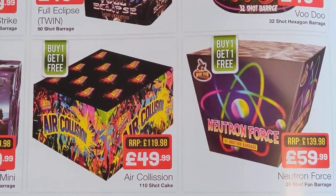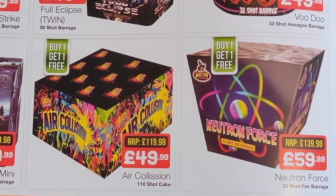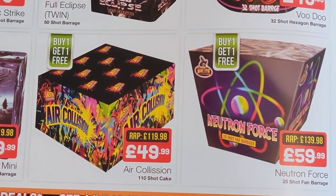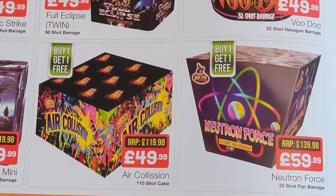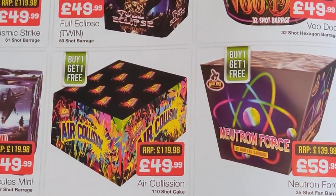Air Collision from Astra — no idea, but it's going to be 1.4G effect. You know they're on par with sort of stuff you'd get from Asda, those kind of things. And Neutron Force from Nightstar — I've not seen the video for that, but it seems a bit of a bigger version. My only thing would be check the NEC on these just to see if they are value for money or not.